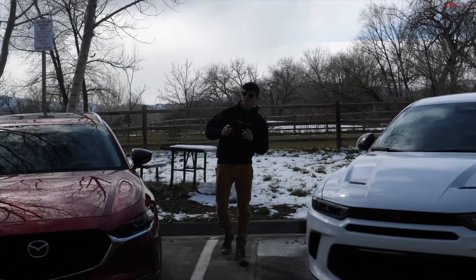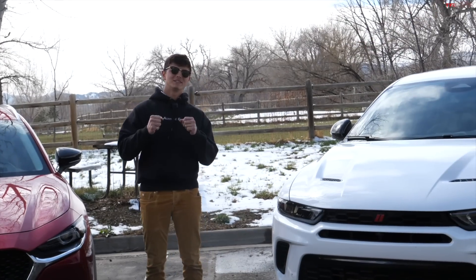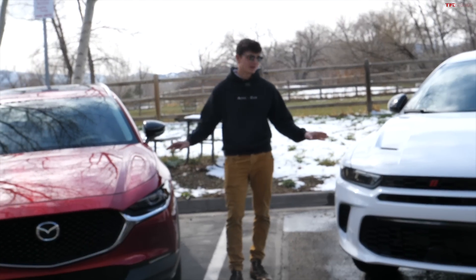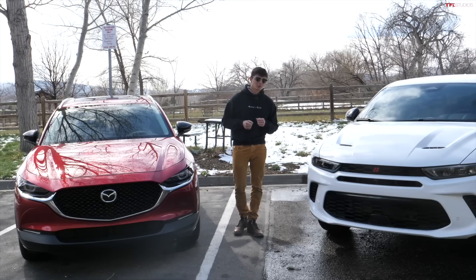Today we have a comparison between two crossovers. This is the Mazda CX-30 Turbo and this is the Dodge Hornet GT, and we're going to do a 0 to 60 as well as a full comparison so that you guys can see for $40,000 which of these two is the one to spend your money on.